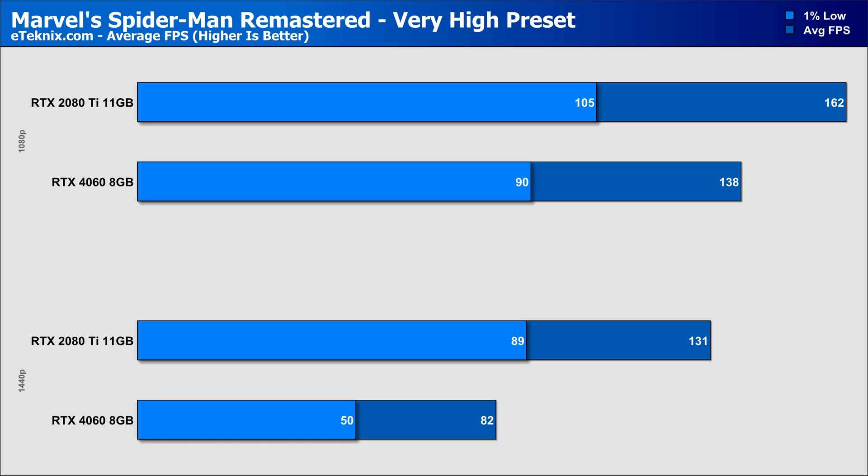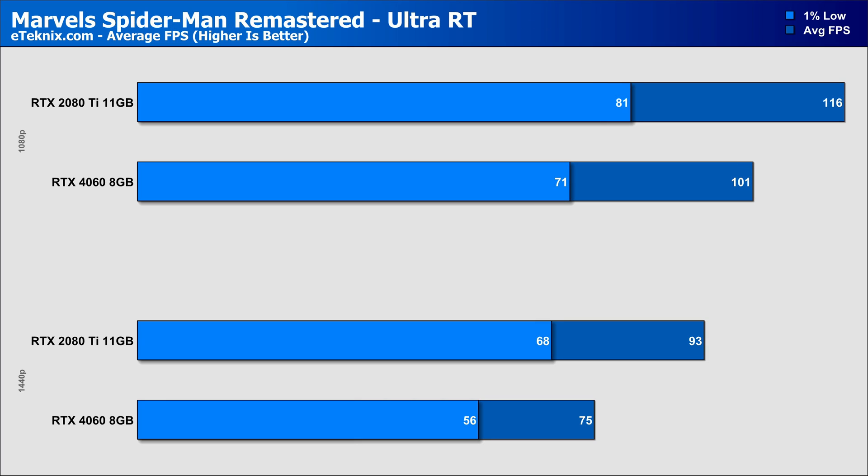Spider-Man is another fairly new game, so you'd expect the gap to close between the older 2080 Ti and newer RTX 4060, but it's another blow to the newer card — the 2080 Ti comes in 17% faster at 1080p and packs another 59% performance advantage at 1440p, still hitting 131 frames per second with scope for playing pretty well at 4K. Enabling ray tracing sees the margin narrow, though the 2080 Ti still comes in 14% faster at 1080p and 24% faster at 1440p.